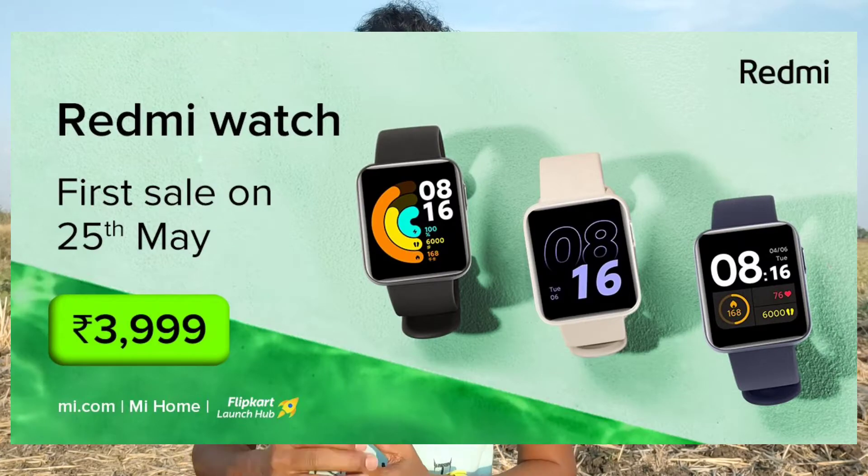Redmi Note 10 Mobile also comes with a smartwatch. The watch is priced at around 30,000 to 99,000 and will go on sale this month on the 25th.